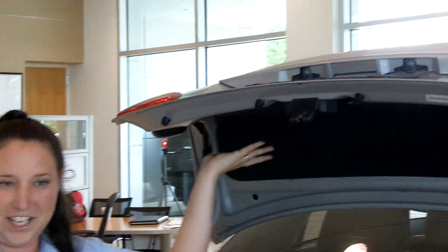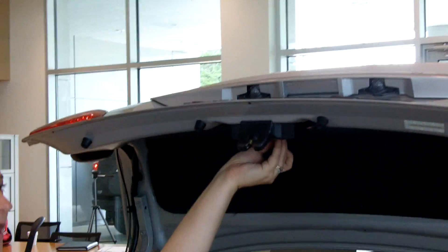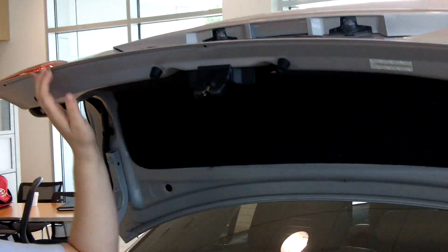And if by any chance you get kidnapped or locked in the trunk, you have this little lever that will let you out.